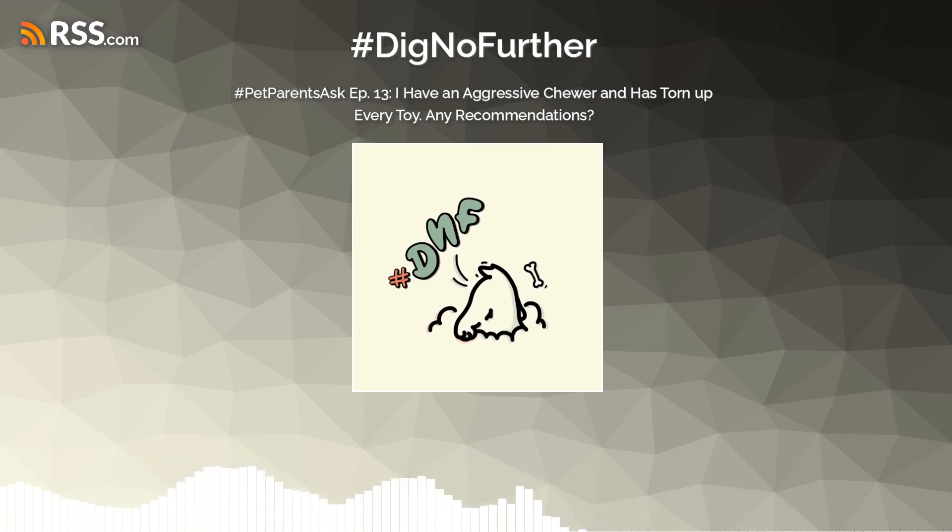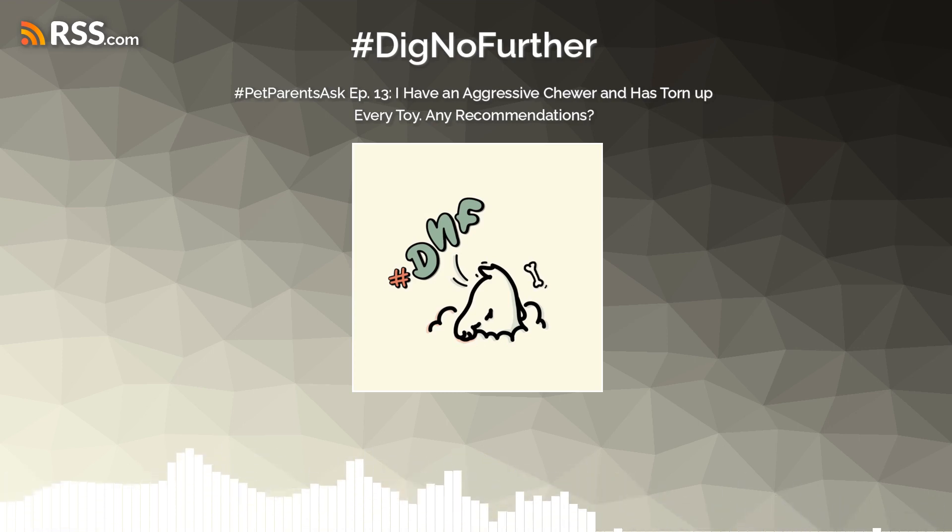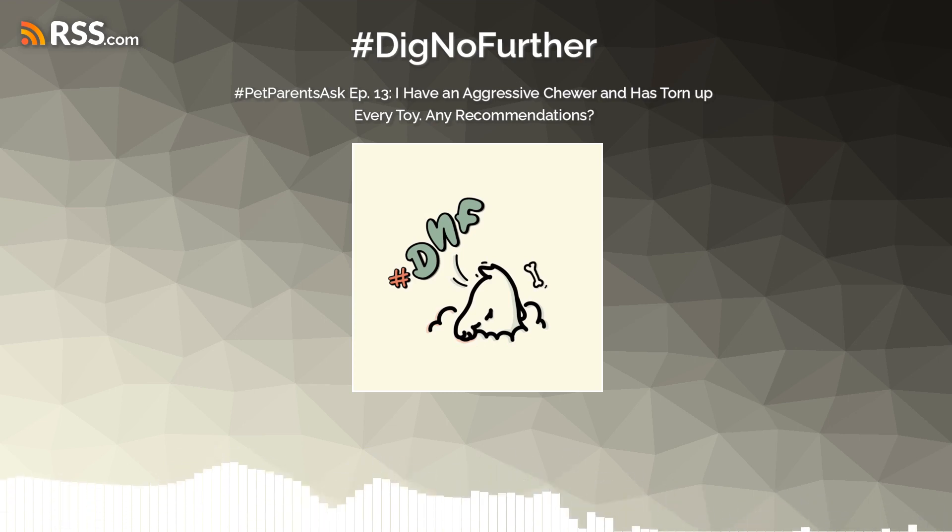So what I would do instead is look into food puzzles, snuffle mats, and cardboard boxes where we can wrap the snuffle mat or food puzzle in towels or cardboard. She describes her dog as an aggressive chewer, and something you can do is provide them with an outlet to chew on something to destroy. Cardboard can be great for that — of course, if they're eating it, be very mindful of that.